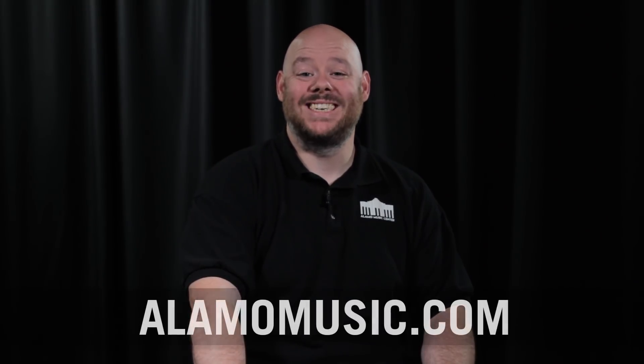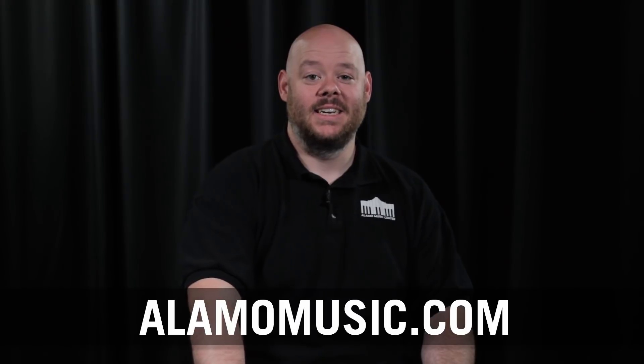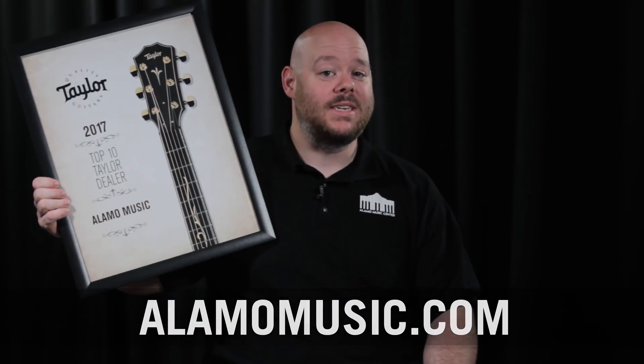Hey YouTube, this is Chris McKee with Alamo Music Center in San Antonio, Texas. You can find us online at alamomusic.com. If you follow us on Instagram, you may have seen recently that we were awarded a Top 10 Independent Taylor Dealer in the country.